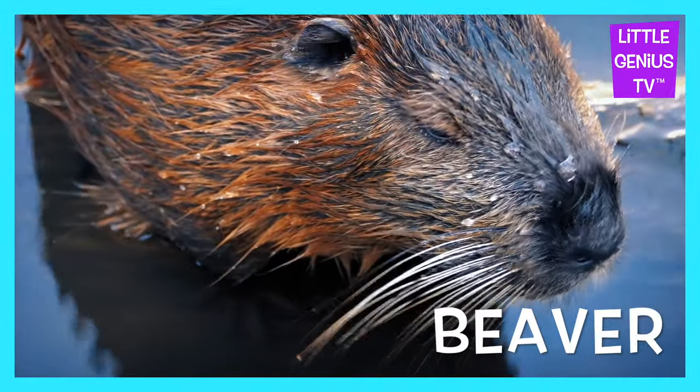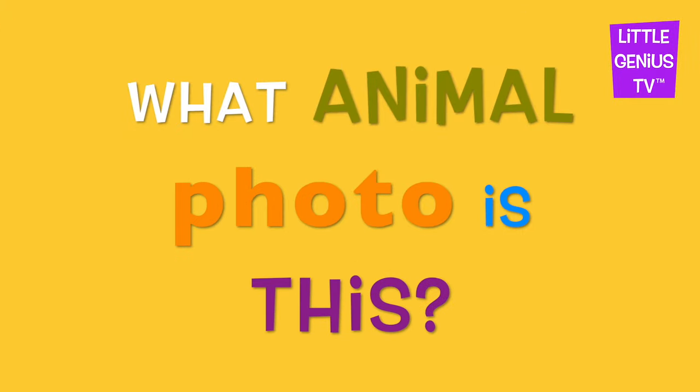Beaver. The beaver makes water dams. What animal photo is this?